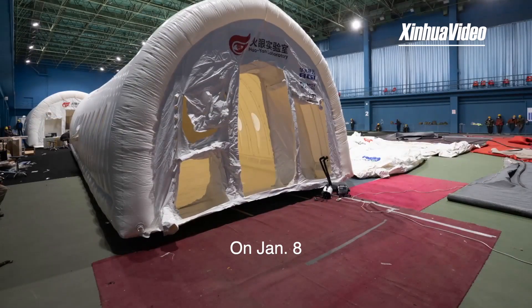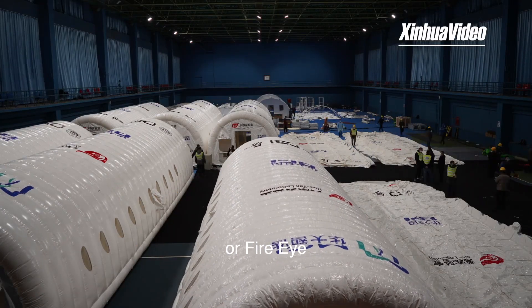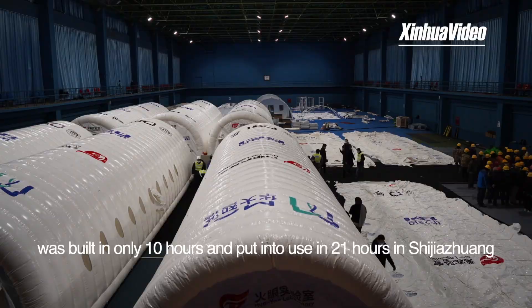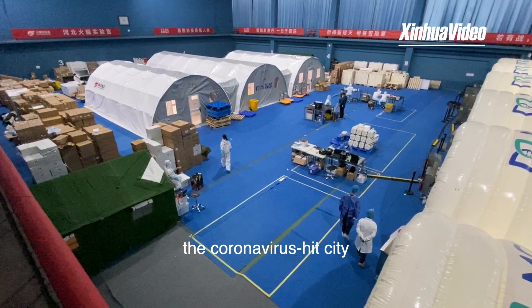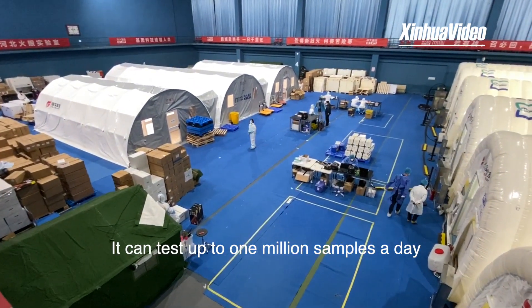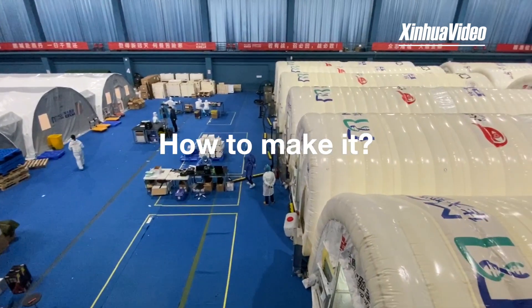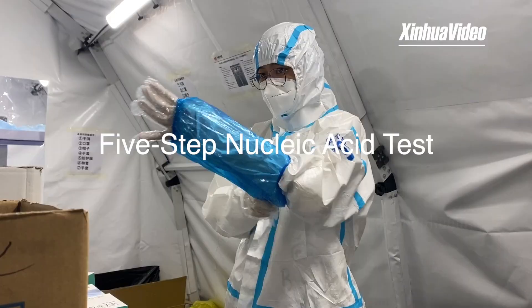On January 8th, a Nucleic Acid Test Laboratory named Huoyan, or FireEye, was built in only 10 hours and put into use in 21 hours in Shijiazhuang, the coronavirus-hit city. It can test up to 1 million samples a day. The answer to its capacity is its 5-step COVID-19 sample testing process.